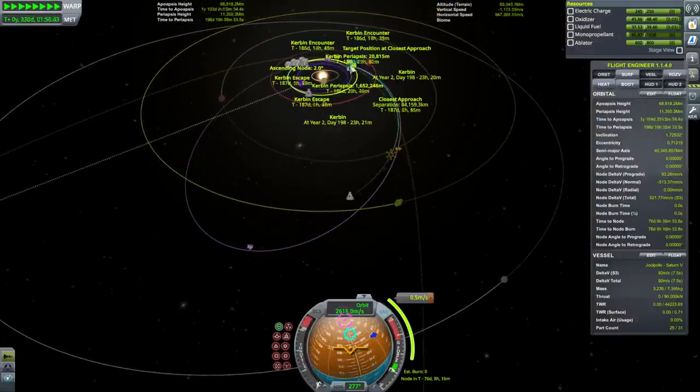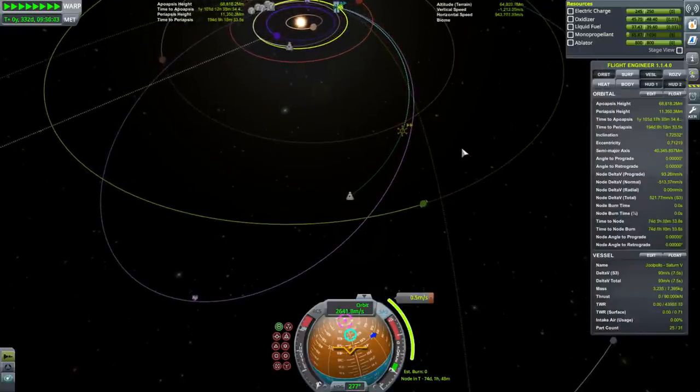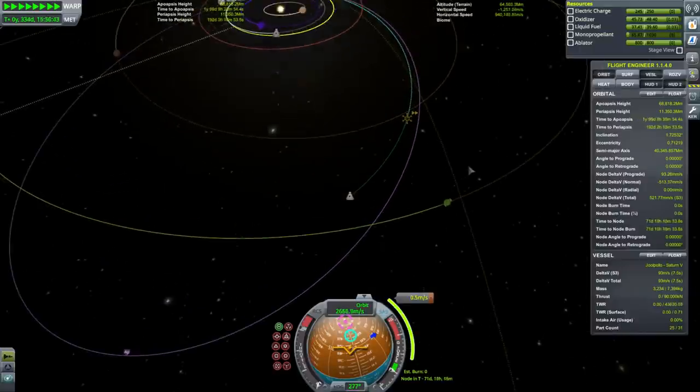On to the node. This has been sort of unbelievable — it's been a long time since I conducted a Jool mission.